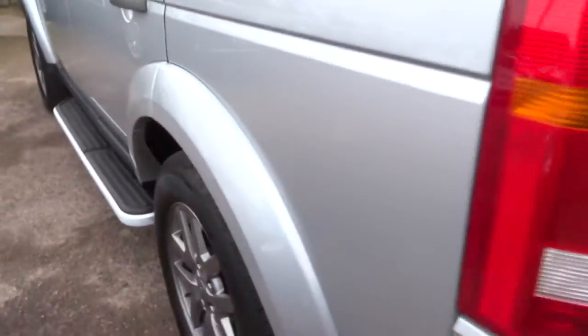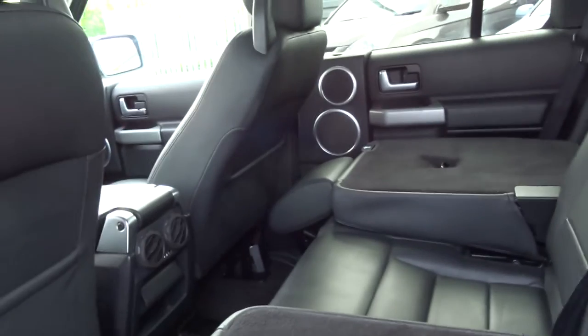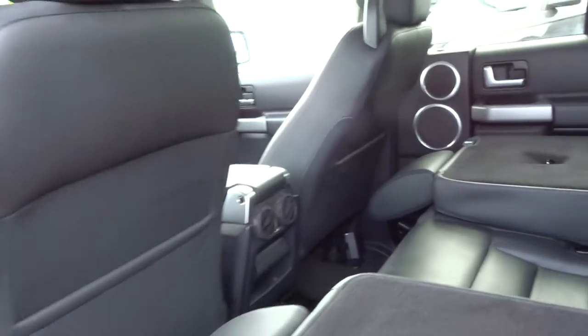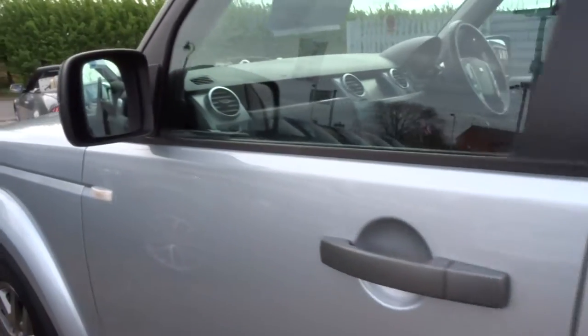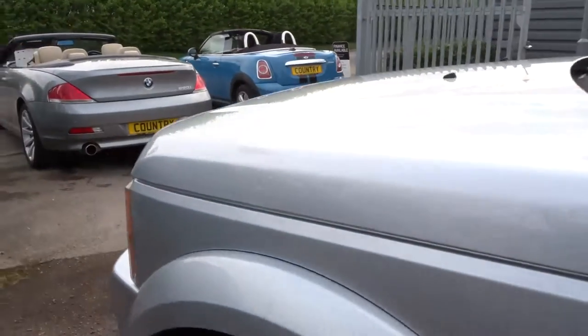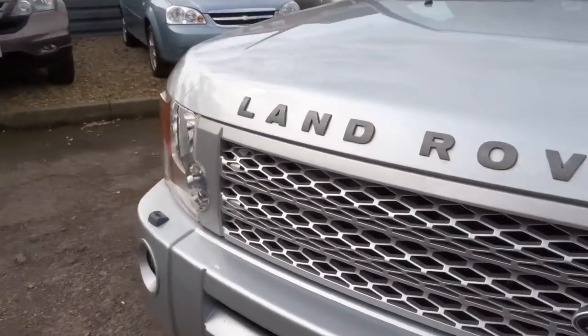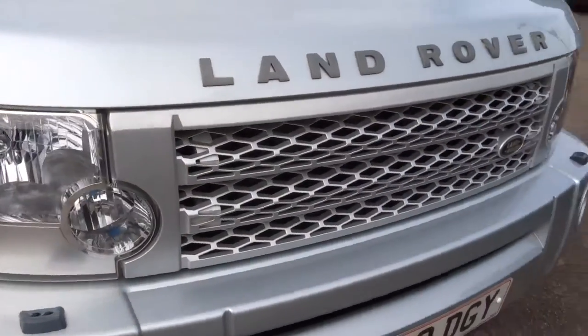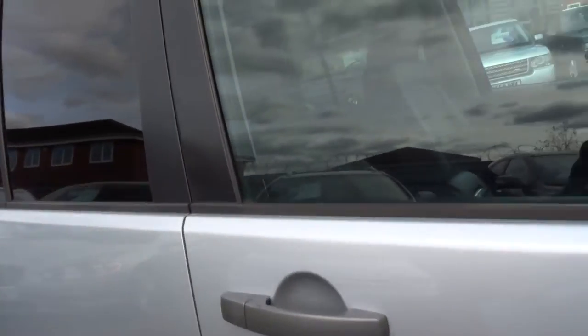It's only done 83,700 miles, it's got full leather upholstery, one previous owner, eight service stamps. We will supply this car with 12 months MOT. The last service was conducted at 76,000 miles. Lovely looking grille on the front.